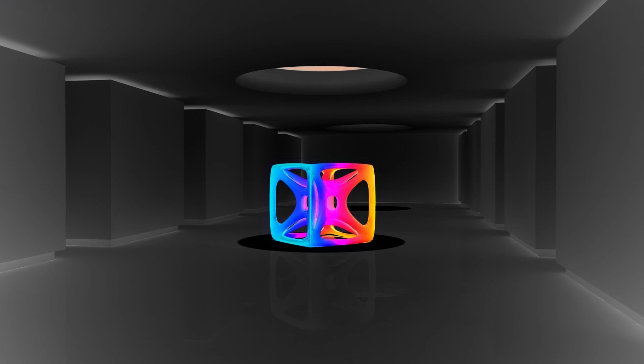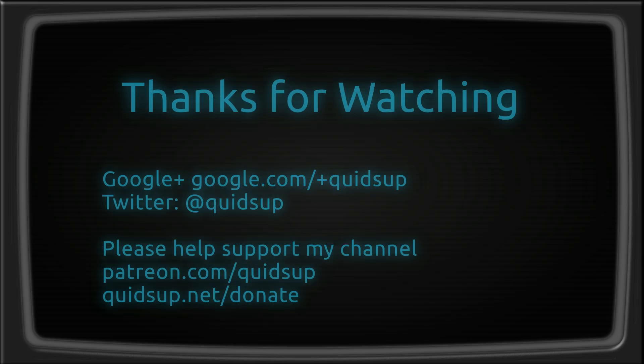And that concludes the week of Linux news. Thanks for watching, I'll see you all later.